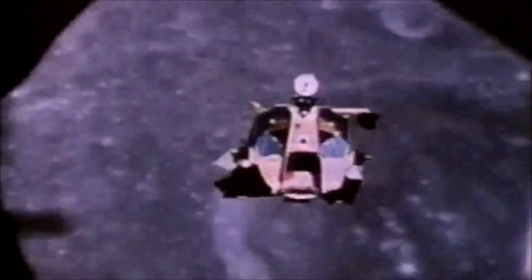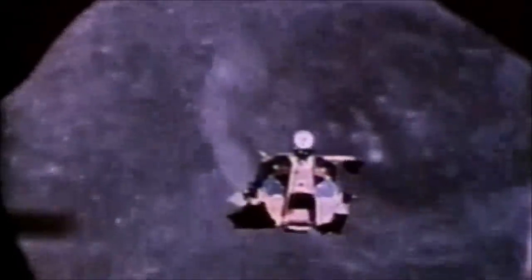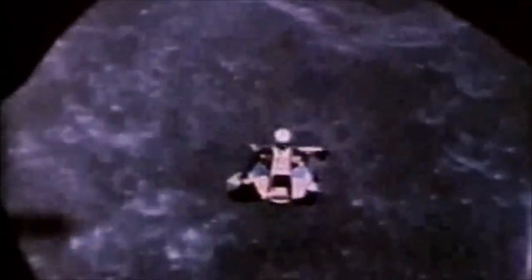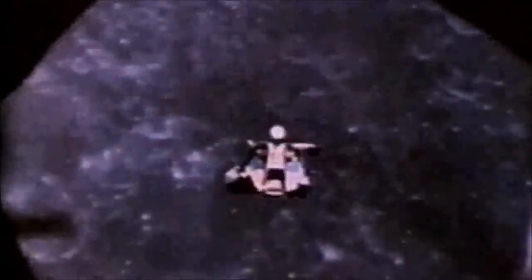The helium-3 has been deposited on the surface of the Moon by the solar wind for more than 4 billion years. A trip to the Moon to procure samples of helium-3 would begin very much like those of the American Apollo and space shuttle programs.